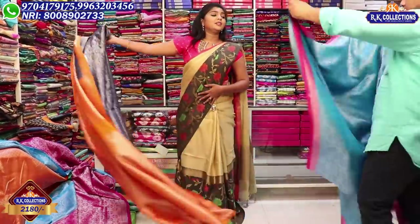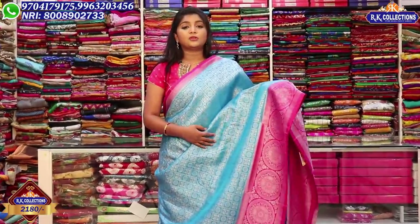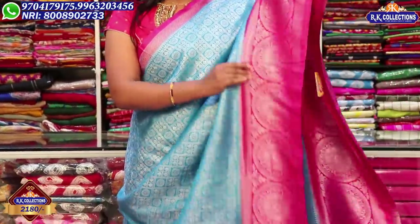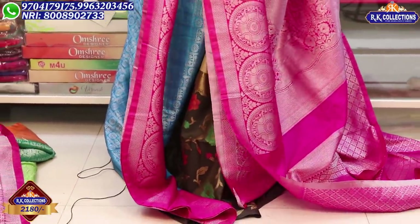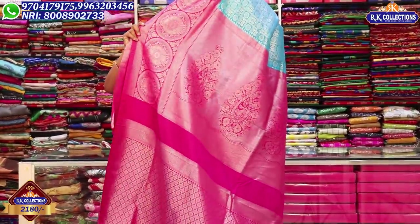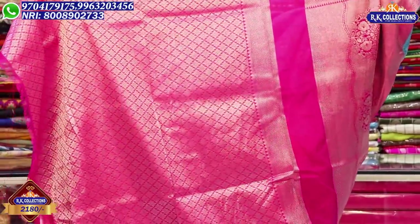We also have more color options including pink and yellow color border combinations. We have a single brand with a very wide variety of lightweight designs available at wholesale prices. We have a very high range at 2,180 rupees including pink color combinations with blouse. This is a beautiful variety available at a reasonable price of 2,180 rupees in this episode.